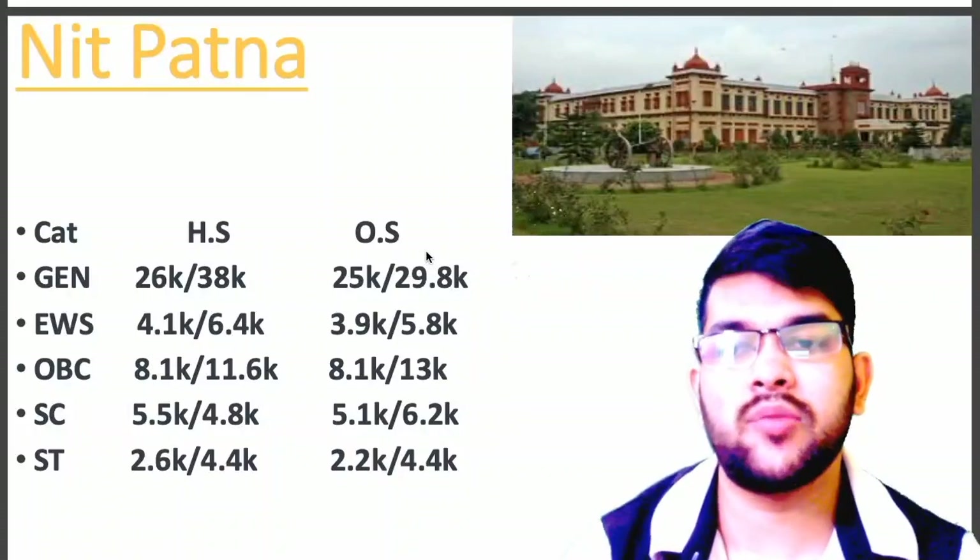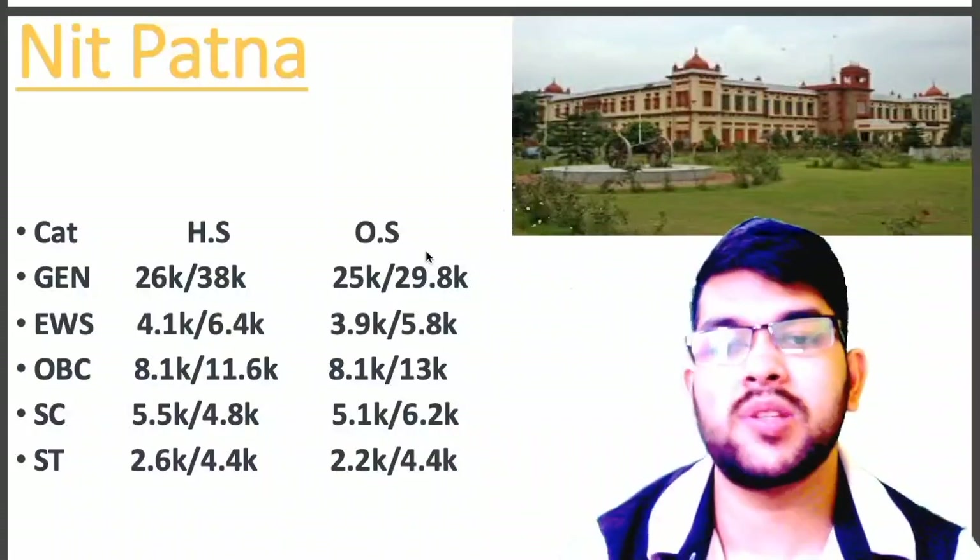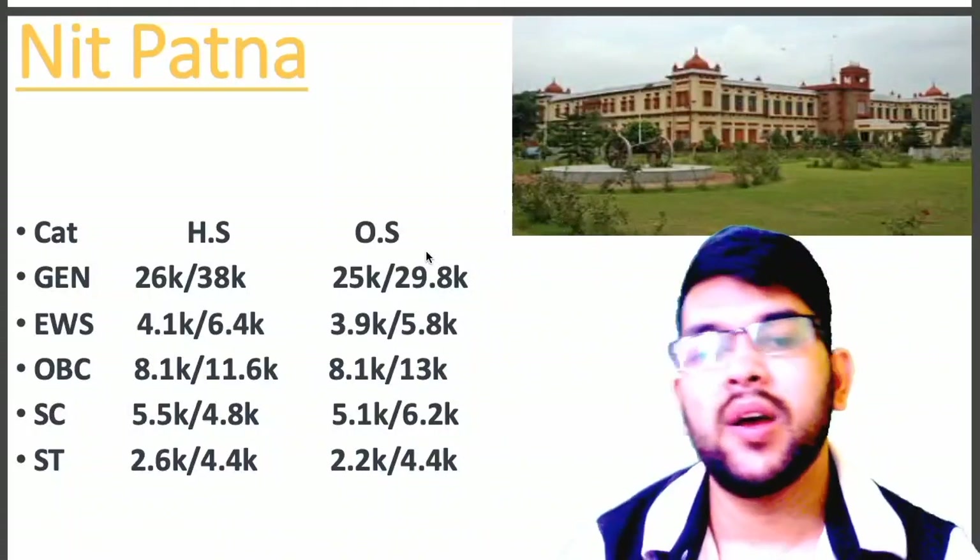for NIT Patna, here is the information: General 25.0, EWS 3.9, OBC 8.1, SC 5.1, ST 2.2.